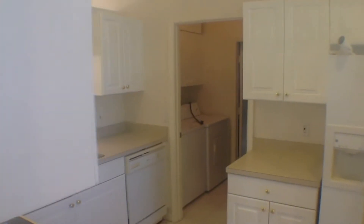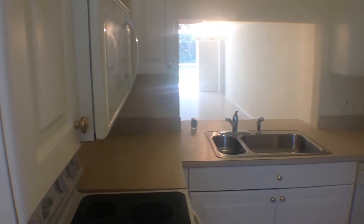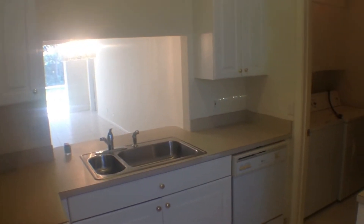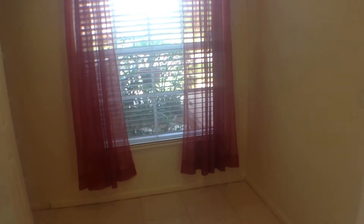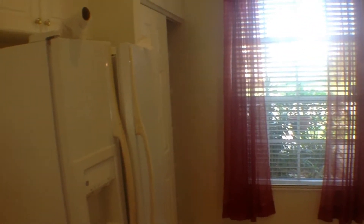Our first stop on the tour is this spacious kitchen, which features an all-white appliance package including a glass-top stove, a full-size microwave and hood combination, a pass-through area that looks into the dining room — great for entertaining — a dishwasher, ample cabinet space, a side-by-side refrigerator, a very large pantry, and an eat-in area that looks out to the front yard with great light and wooden blinds throughout.